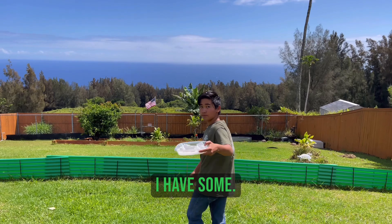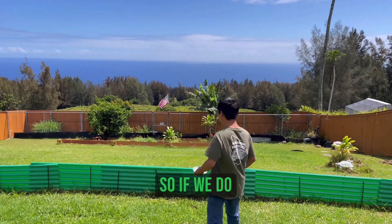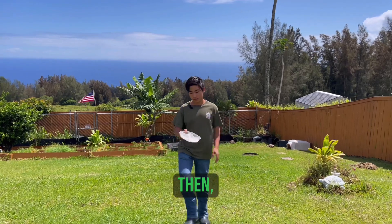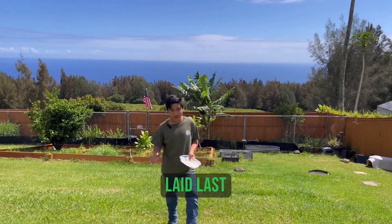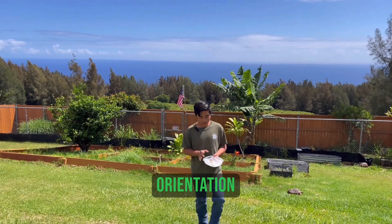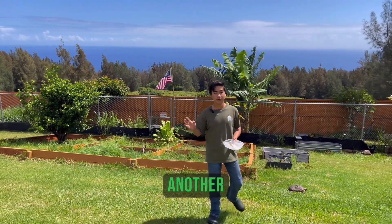I also have a container and a pencil with me. So if we do find eggs, we can go ahead and mark the eggs. Because if they were laid last night, I don't want to move them too much. I'm going to try and keep them in the same orientation and then transfer them into another container.